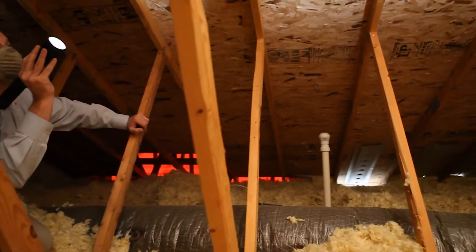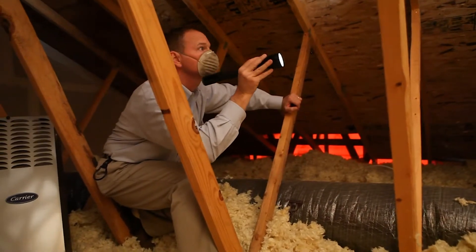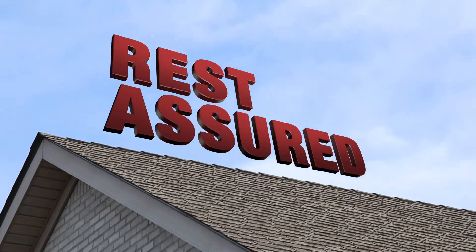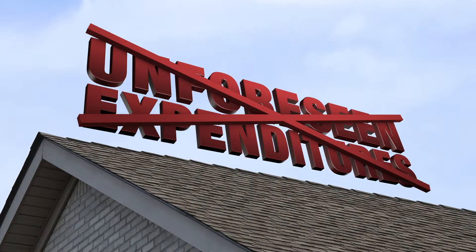If any area of your roof is found to be leak-free at the time of inspection, the 5-Year Platinum Roof Protection Plan has you covered for potential future leaks in those areas. Rest assured that you won't be surprised by any unforeseen expenditures for any new roof leaks.